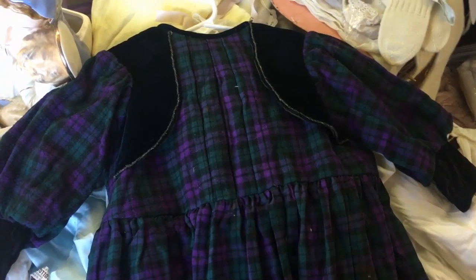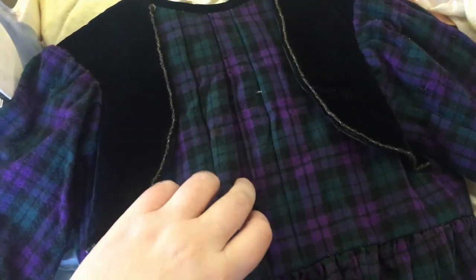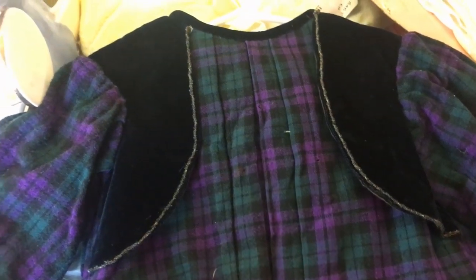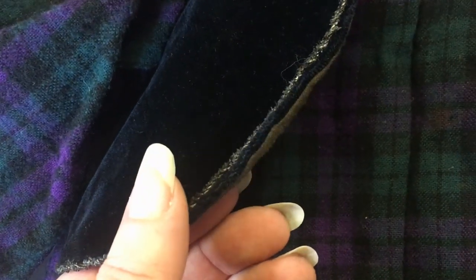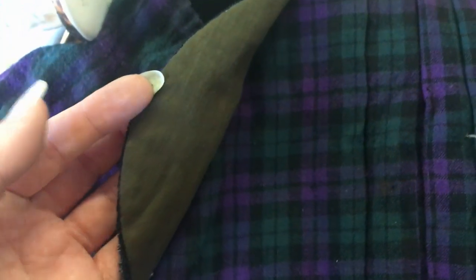We also found this wool plaid child's dress, which we initially had some trouble dating but eventually pegged to around 1890. The pleats in the front are purely decorative as the inner lining is actually fitted. It had this little decorative black cotton velvet vest which was edged with a bit of metallic trim and lined in a brown polished cotton.